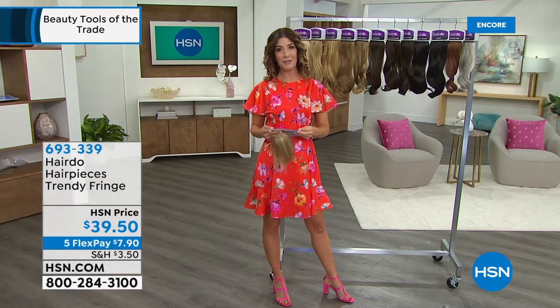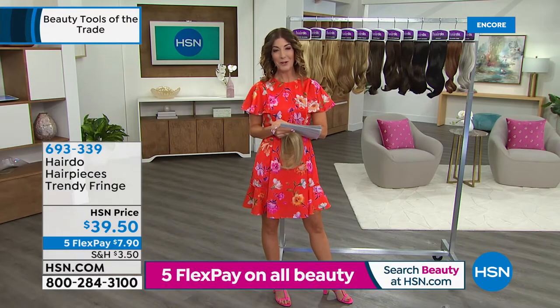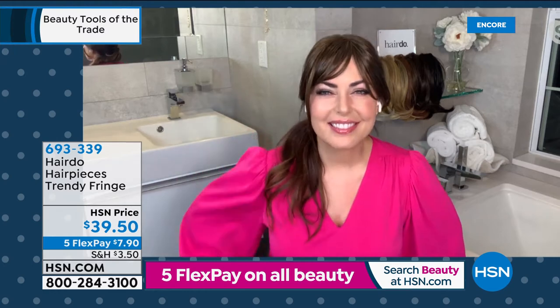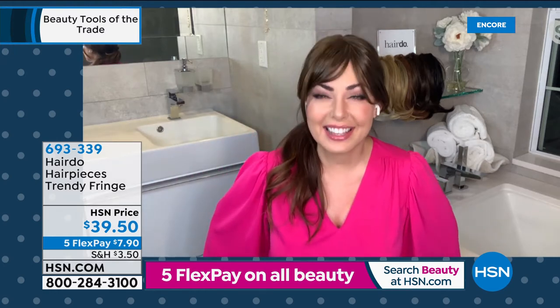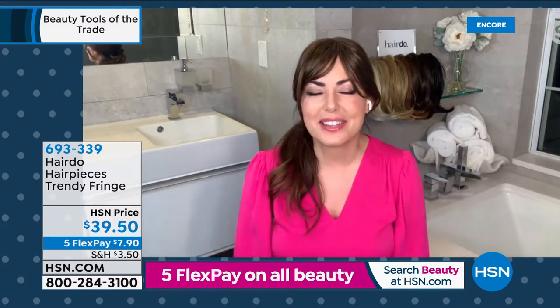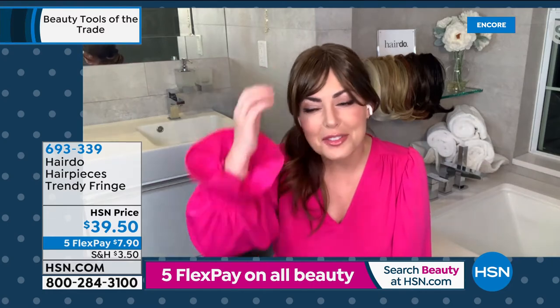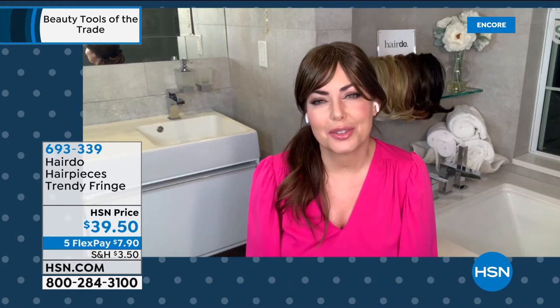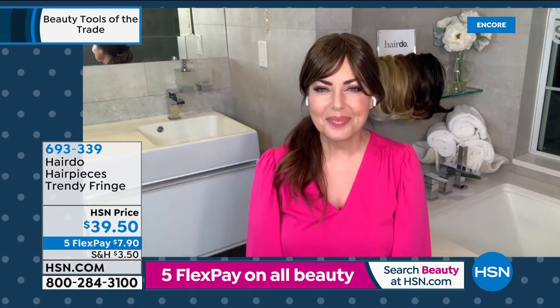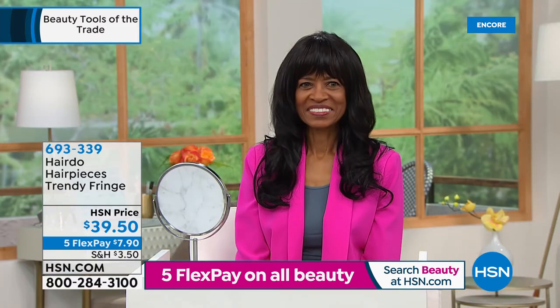I want to introduce one of television's most beloved beauty experts — the one and only Bobby Thomas, joining us via Skype, looking gorgeous from her bathroom at home. Bobby is going to tell us all about Hairdo and why we love it. She just loved watching us with Martino and Paula — two of the sweetest humans — and she notes you can actually use the Forever Your Curl tool with the fringe as well.